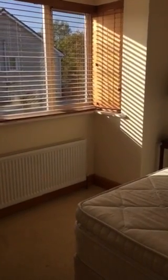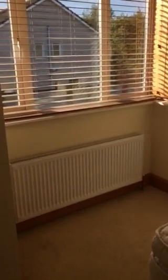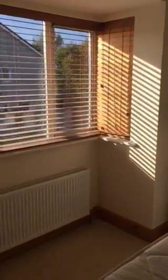Continuation of 31 Woodhaven. The day is the 29th of September 2017 and I'm still in the bedroom, so there are blinds here.